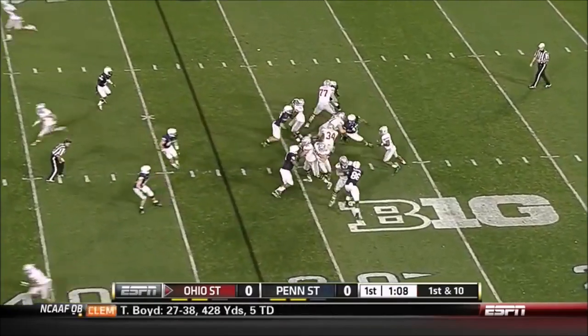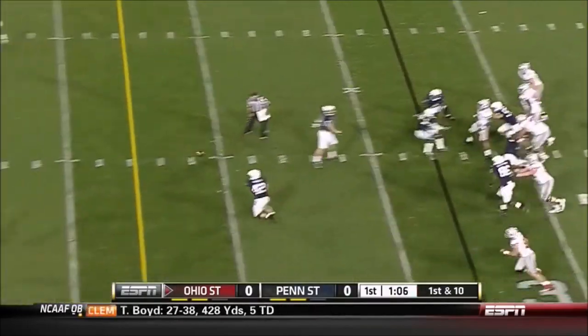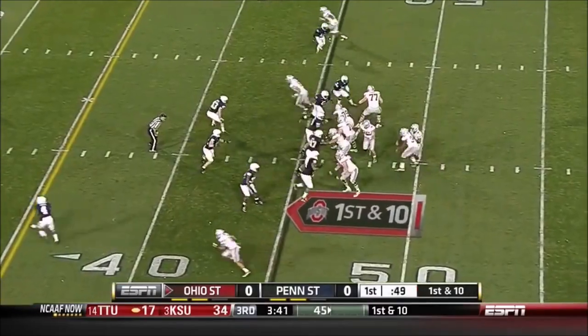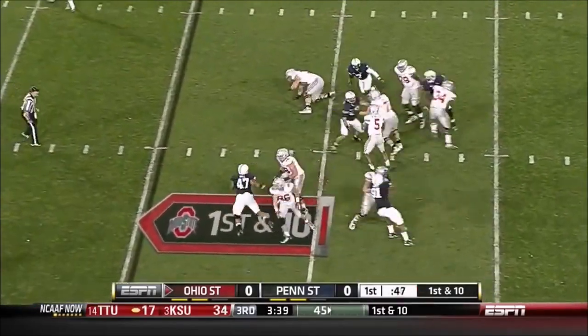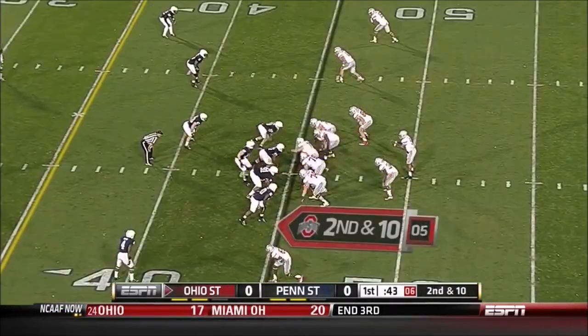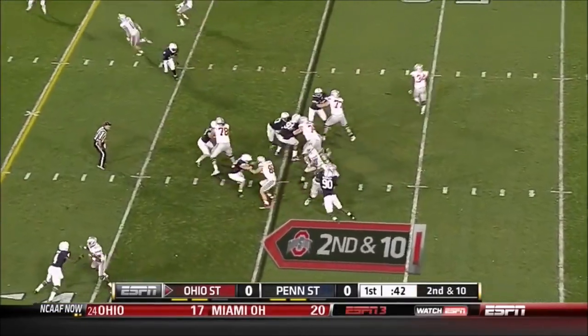He laid off the hit — yeah, that is a terrible call. Looked like Jordan Hill is being held there as Miller got it off. First and ten, Miller got it off.